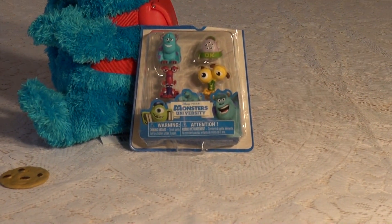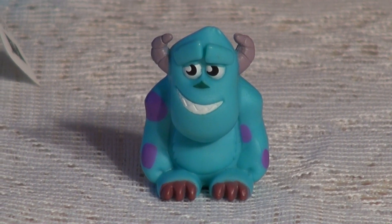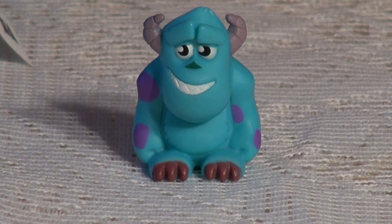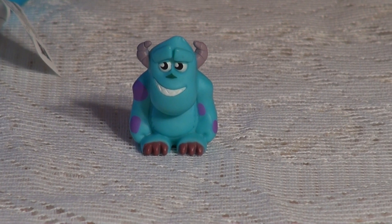Okay everybody, let's get started on this here package. I just opened up the package and the first collectible item you see — this is Sully. Check him out. Now I want to show you something else from the Pixar movie Cars. We also have these two characters here, watch.